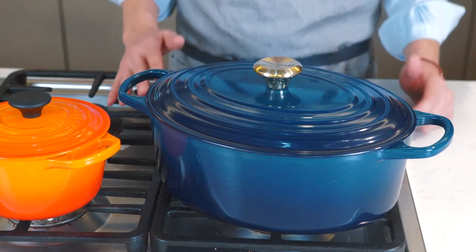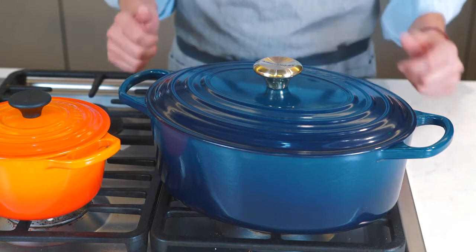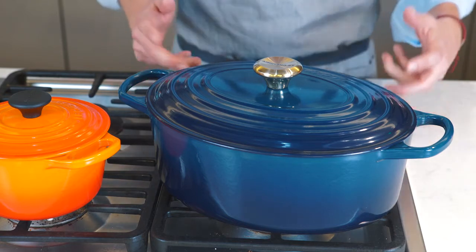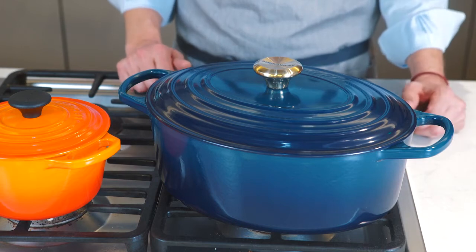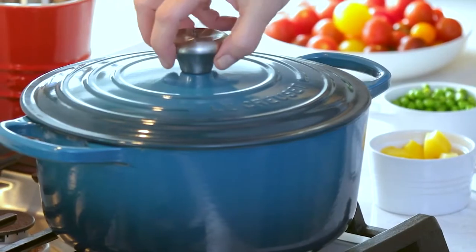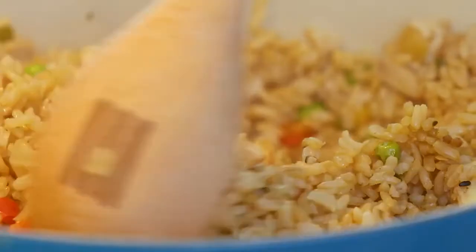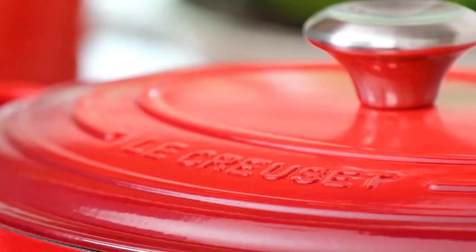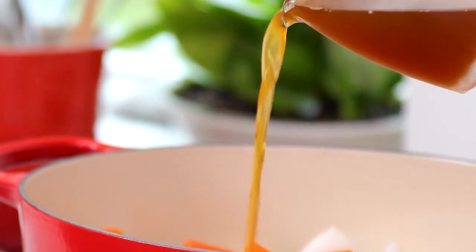Cast iron is an amazing cooking material that's been used for thousands of years, whether it's open flames in a hearth or with our enameled cast iron performing in modern kitchens. Le Creuset enameled cast iron retains heat like nothing else and is suitable for use on any cooktop, including gas.